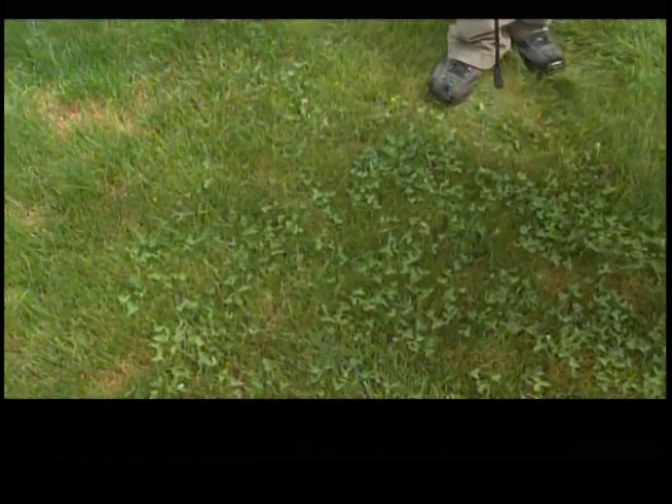Clover is another weed that is very difficult to get rid of. It has the ability to grab nitrogen from the atmosphere and fix it in its roots, which gives it its green color. In a lawn that has a sufficient supply of nitrogen in the soil through regular applications of fertilizer, it's pretty rare to find clover. Clover doesn't like soils that are rich in nitrogen, even though it creates its own.